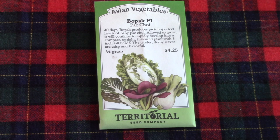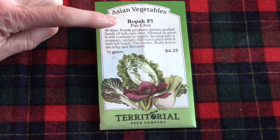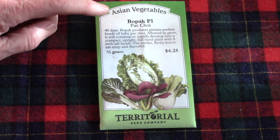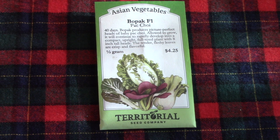Another crop that was new to our garden last year is Bopak. It's a type of Pak Choi or Bok Choi. Bill grew them and we thought they were fantastic. You can harvest them when they're very small or let them develop a pretty good size head, but they made a fantastic addition to our dinners.